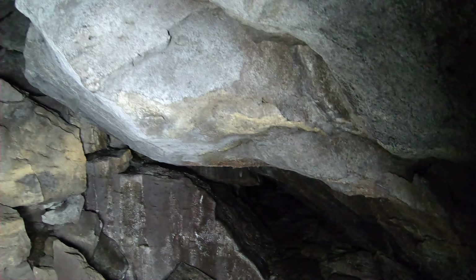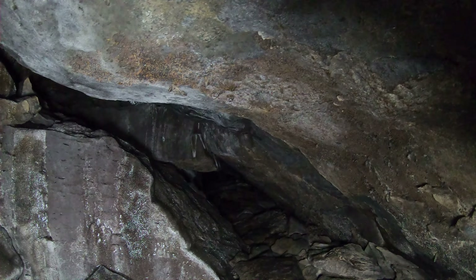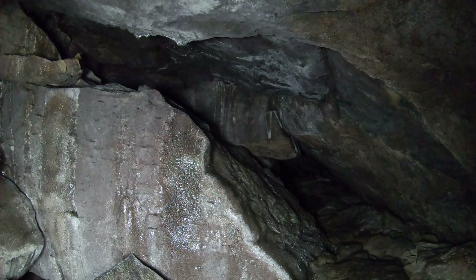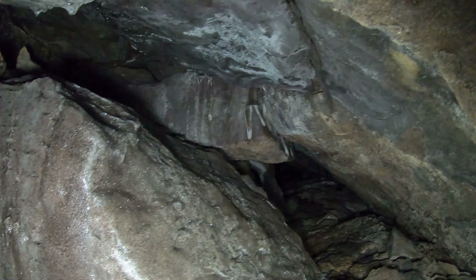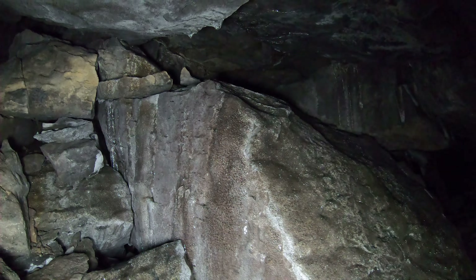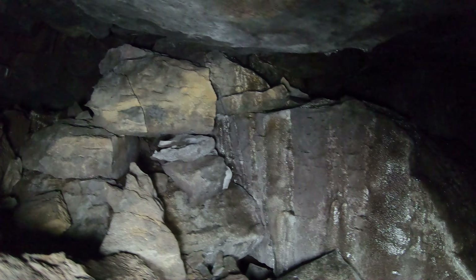Wow, check out — this rock over here is kind of laminated with ice. Pretty. So when you're climbing, crawling, walking, or otherwise getting through a cave, definitely pay attention to where your hands and feet go. You want to make sure you have good traction so you don't accidentally slip where you don't want to slip.